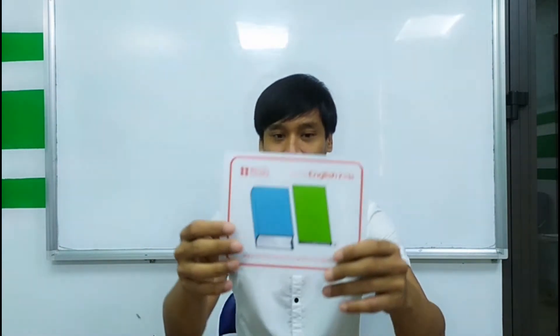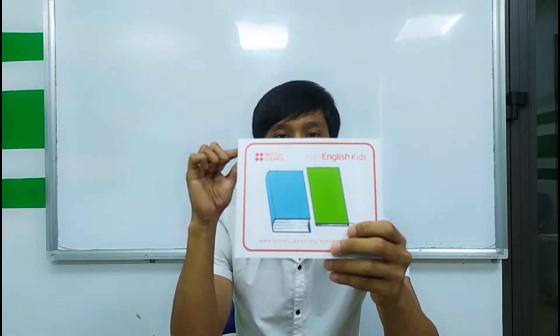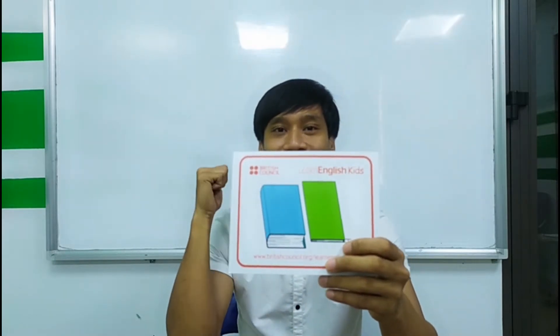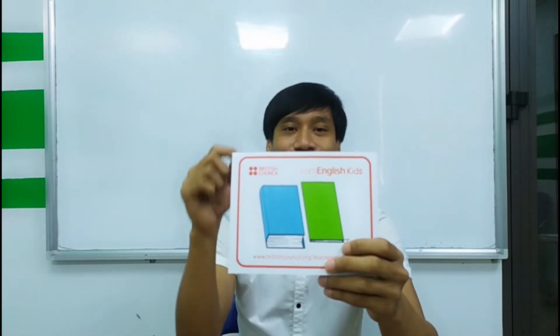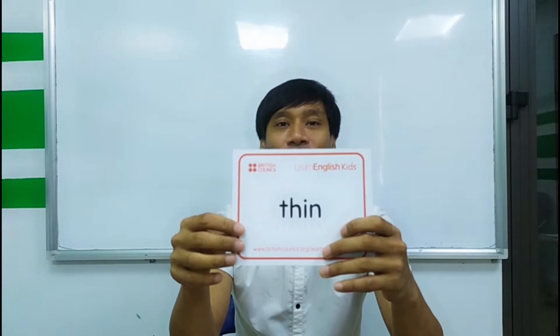Okay. Big. Next. Is this thin? Yes, it is. It is thin. Thin.